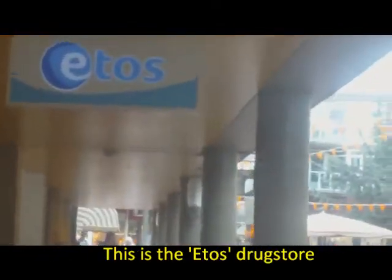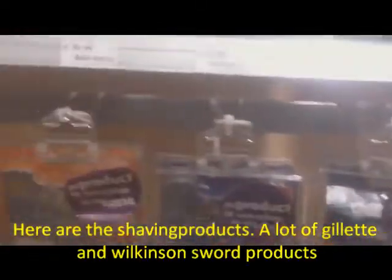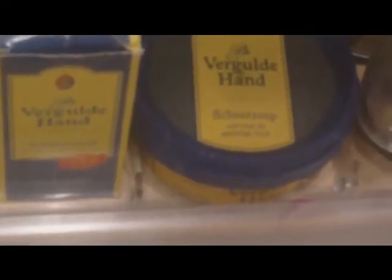It's a pity for the video because I can't show you the blades, but here I went to the Etos store. I'm walking to the back of the store and there they had a lot of shaving products, also the very expensive cartridges, a lot of cans of shaving gel. And here they have the Gilded Hand again - that's the Etos drugstore.